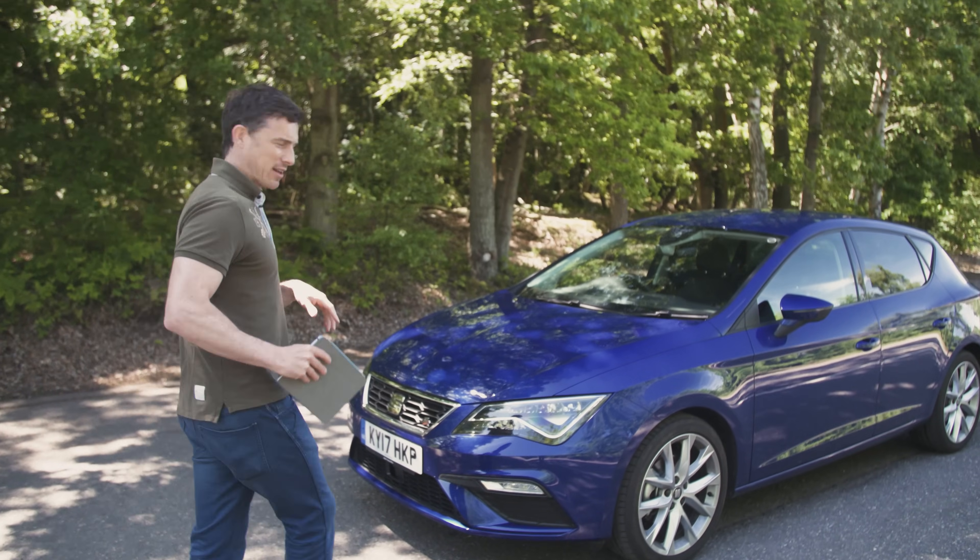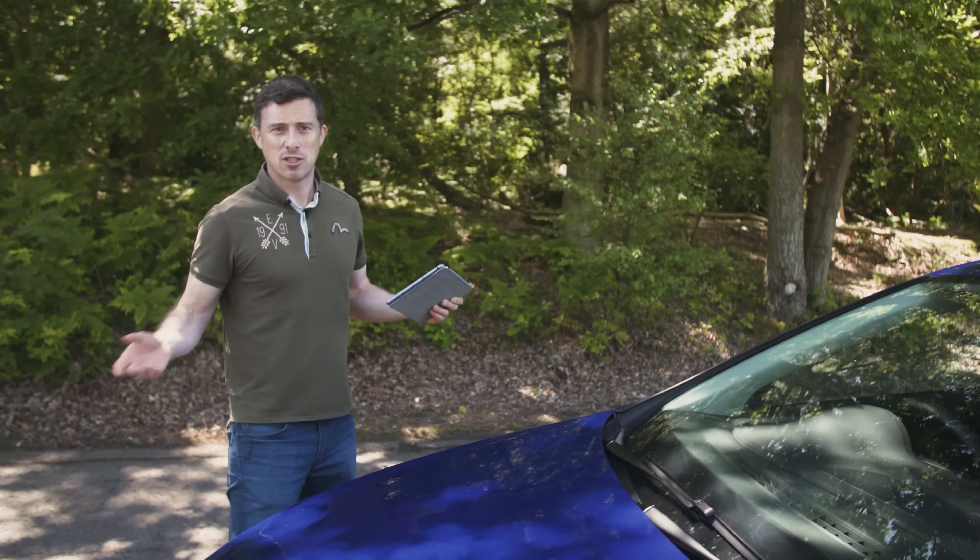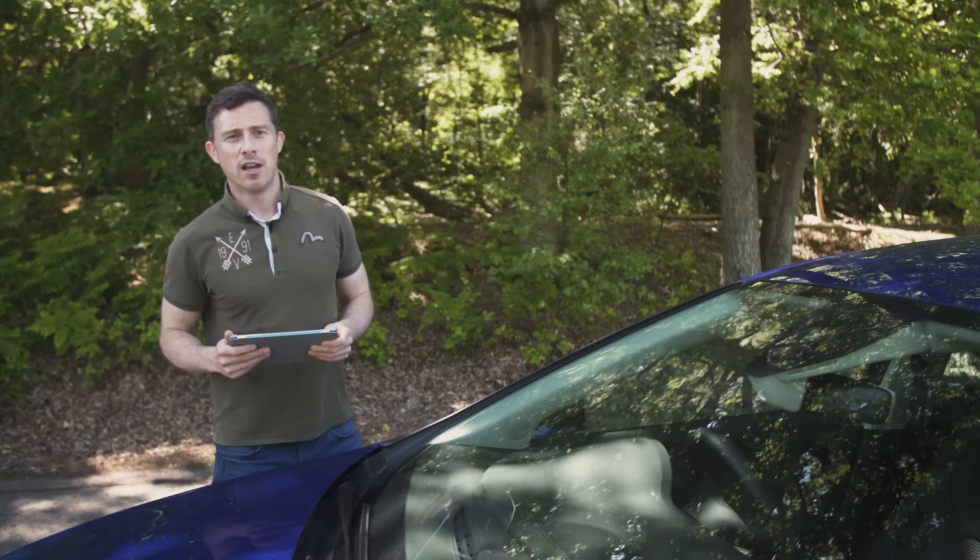If you click up there to go to carwow.co.uk, you can configure your ideal car, get offers back from dealers and compare prices without having to haggle, from the comfort of your own home.